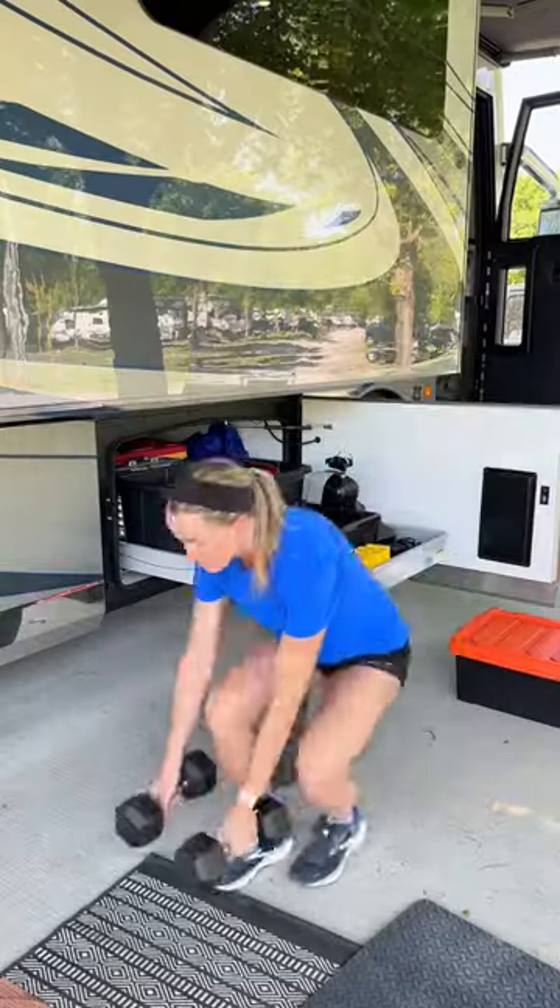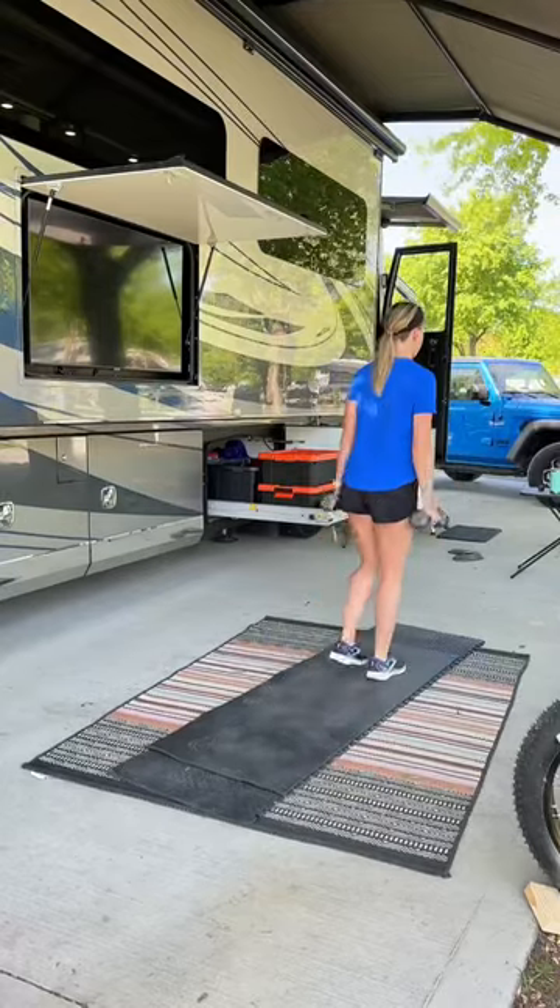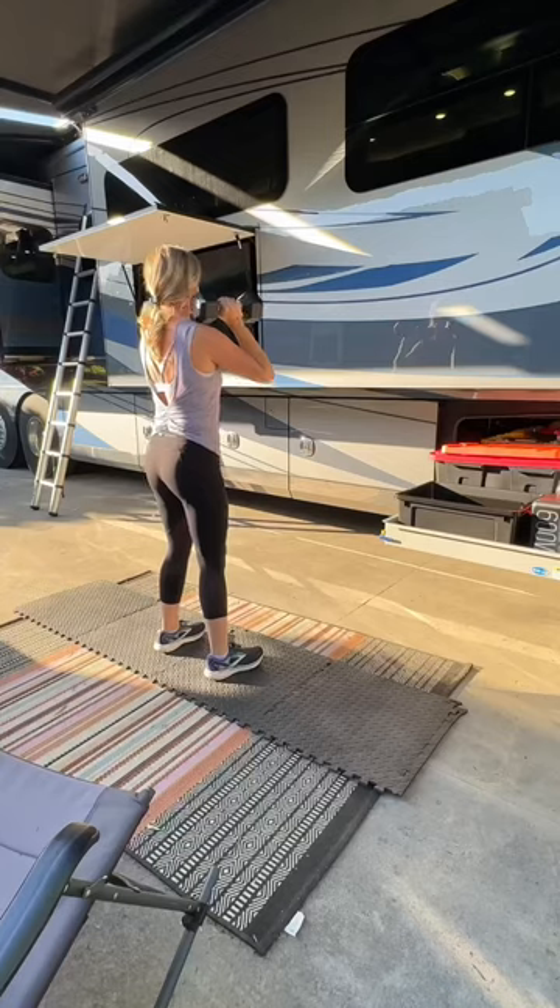Once I get the weights out that I need, I set up my workout mat. I usually do a 30-minute workout outside if the weather is nice — I watch a few at-home workout YouTube channels. I try to do this at least three times a week.